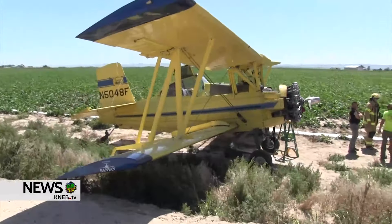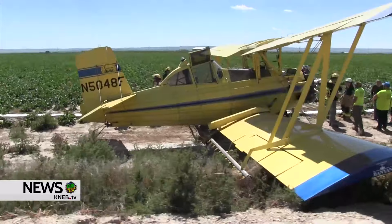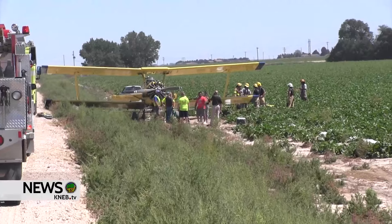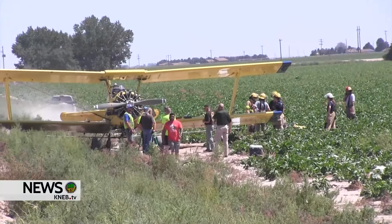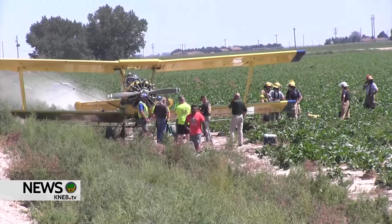There's been discussion of how to get an airplane out of here with no real runway. If they have to tow it, there's been some discussion of that, and it's not that far to the airport. They're discussing that right now and coming up with a plan.